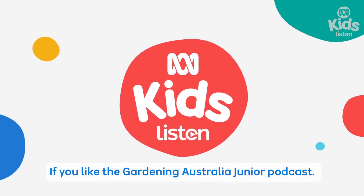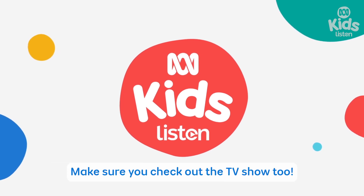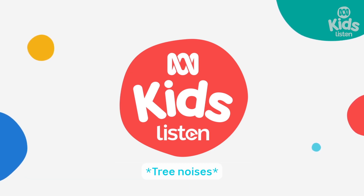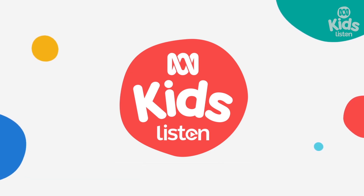If you like the Gardening Australia Junior podcast, make sure you check out the TV show too. You'll find us on ABC iview.